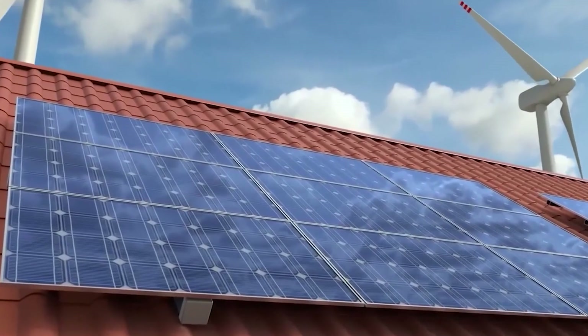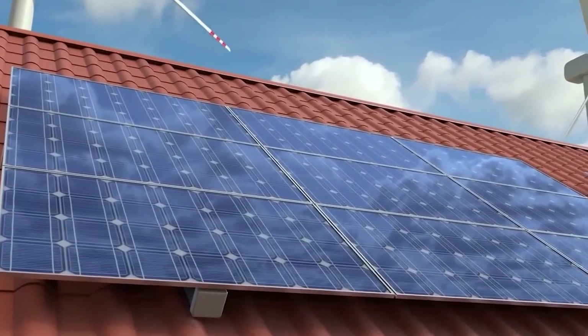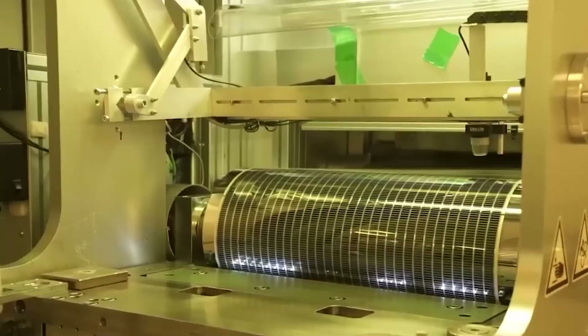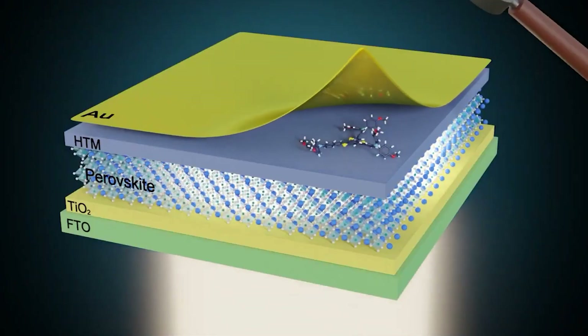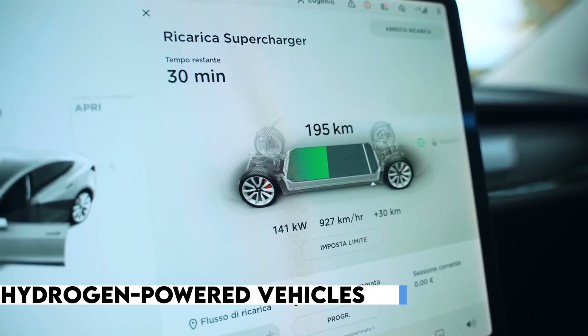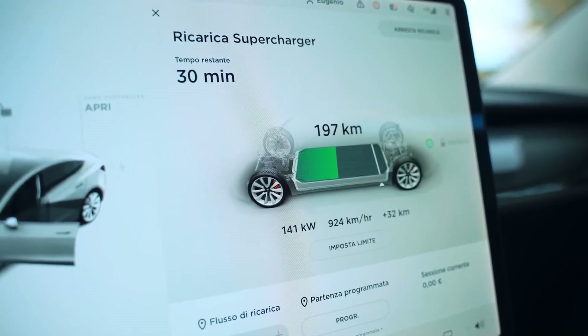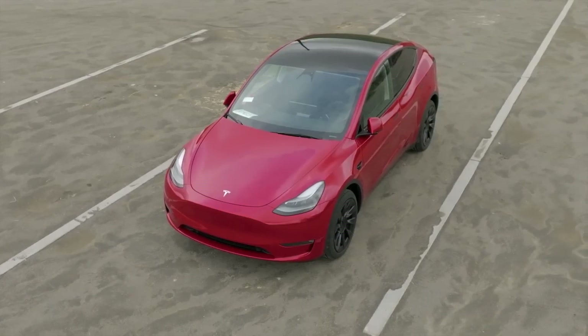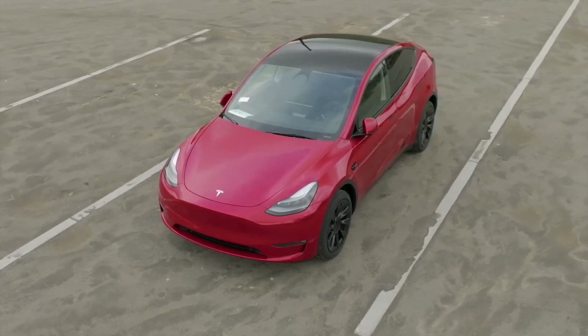The potential impact of hydrogen panels extends far beyond residential settings. Industries that rely on hydrogen, such as transportation and manufacturing, can benefit immensely from this clean and sustainable fuel source. Hydrogen-powered vehicles, for instance, offer a viable alternative to fossil-fuel-powered cars, reducing carbon emissions and mitigating the environmental impact of transportation.